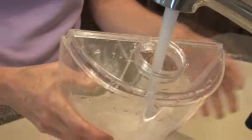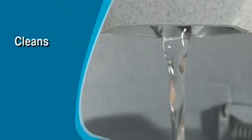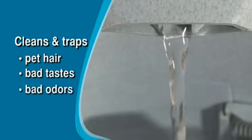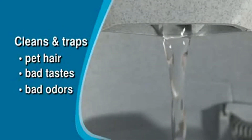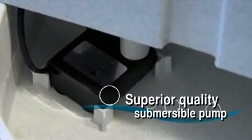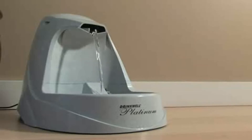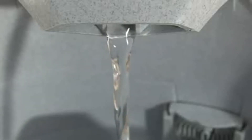Just fill it with tap water and let the charcoal filter go to work, cleaning and trapping pet hair, bad tastes and odors. The Drinkwell Platinum utilizes a superior quality submersible pump designed for nearly silent operation.